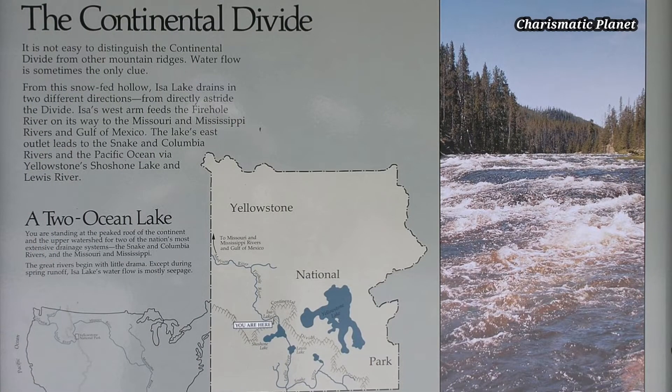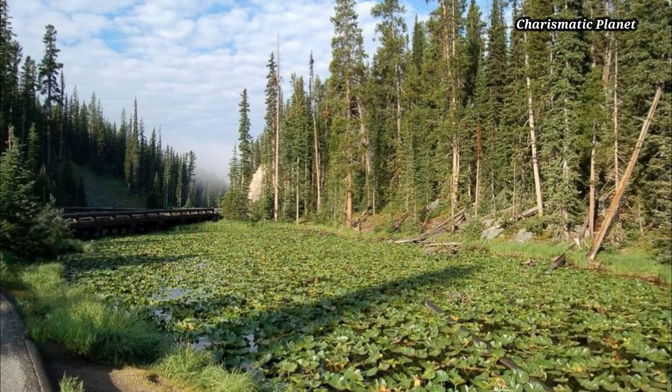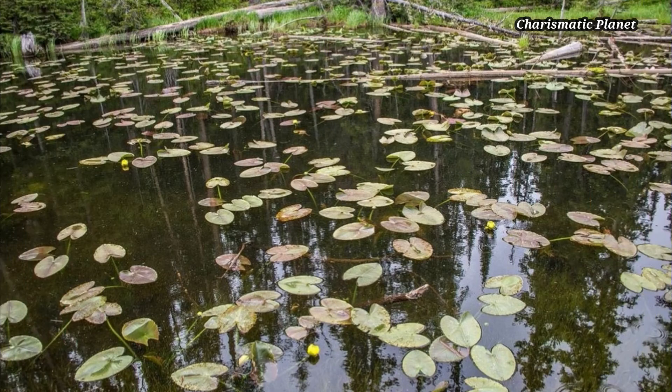It is a geographical divide on a continent, often in the form of a mountain ridge, such that rivers and lakes on one side of the divide drain into one ocean or sea, and those on the other side drain into another. Issa Lake straddles the Continental Divide of North America.